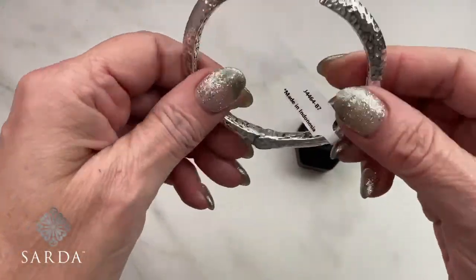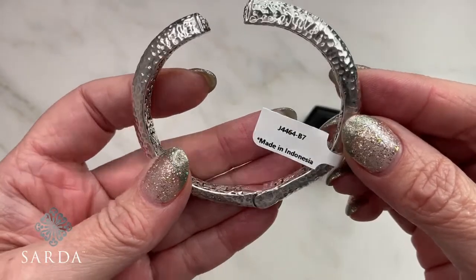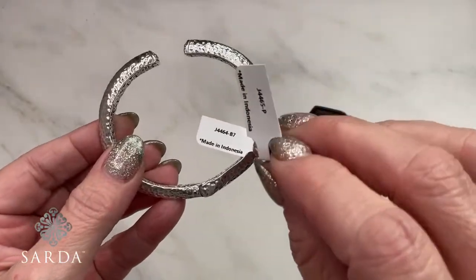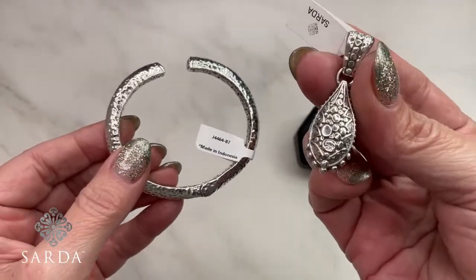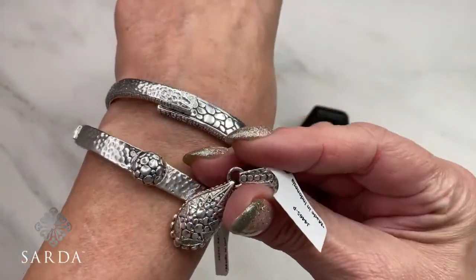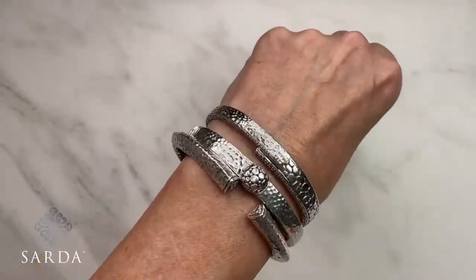Next is the All Your Promises bracelet — 4464 — and coordinating pendant 4465. This is a seven-inch bracelet fitting a six-and-a-half-inch wrist with about a half inch of ease. I love the look and shape of this piece. It looks great paired with the others too.